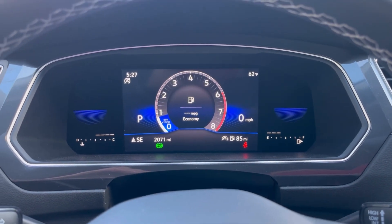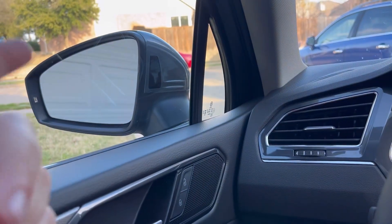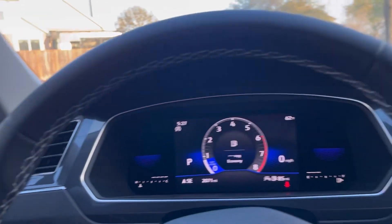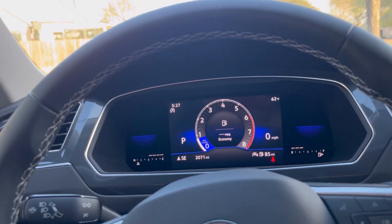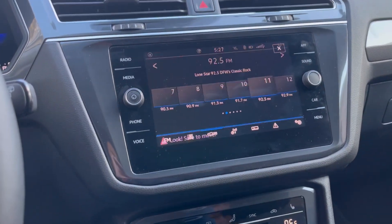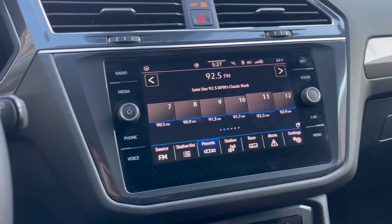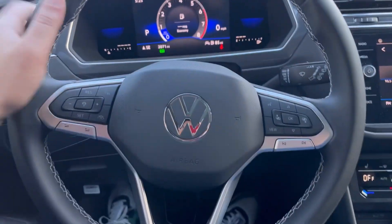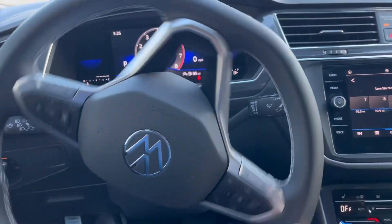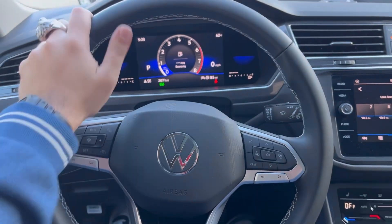This car has a couple of driver assists. You can see your blind spot monitoring system, it also has lane keep assist, and parking sensors front and rear. It has a decent backup camera — the quality is reasonable and it's a good size.